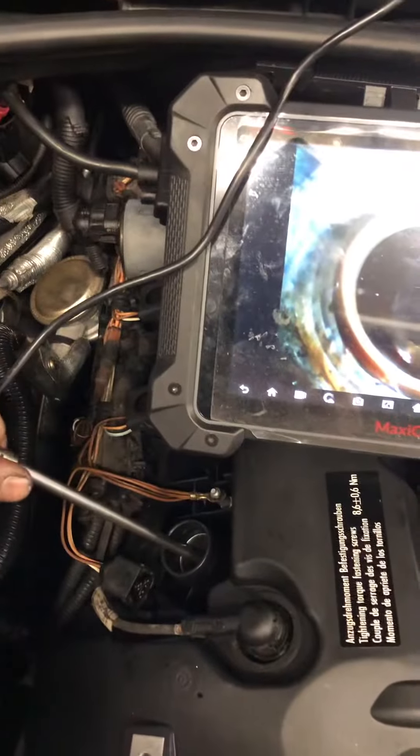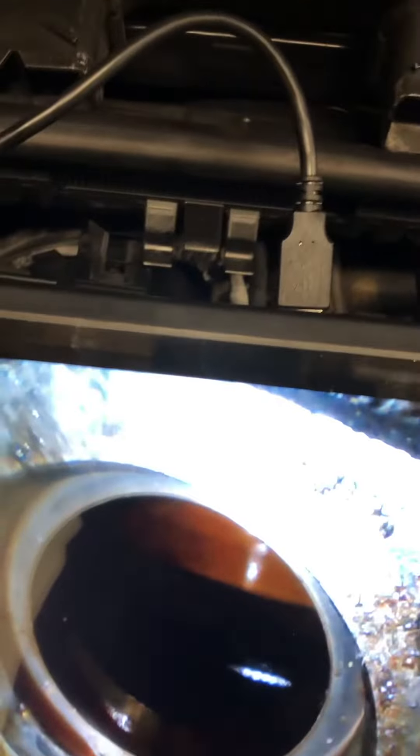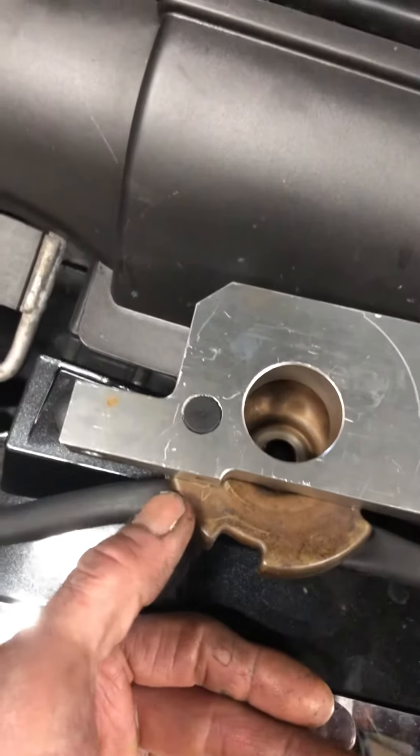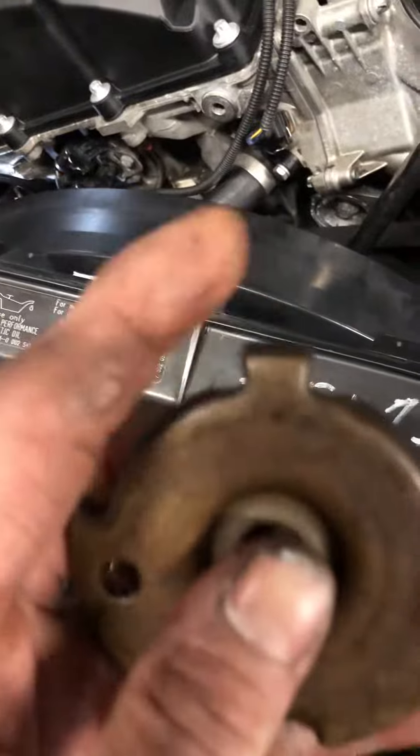The piston is all the way to the top. Now we're looking at the impulse wheel and we're not seeing any of that little detent. What we're looking at is this area here. If we were 180 degrees off, we'd be seeing just the top — that's the exhaust side.